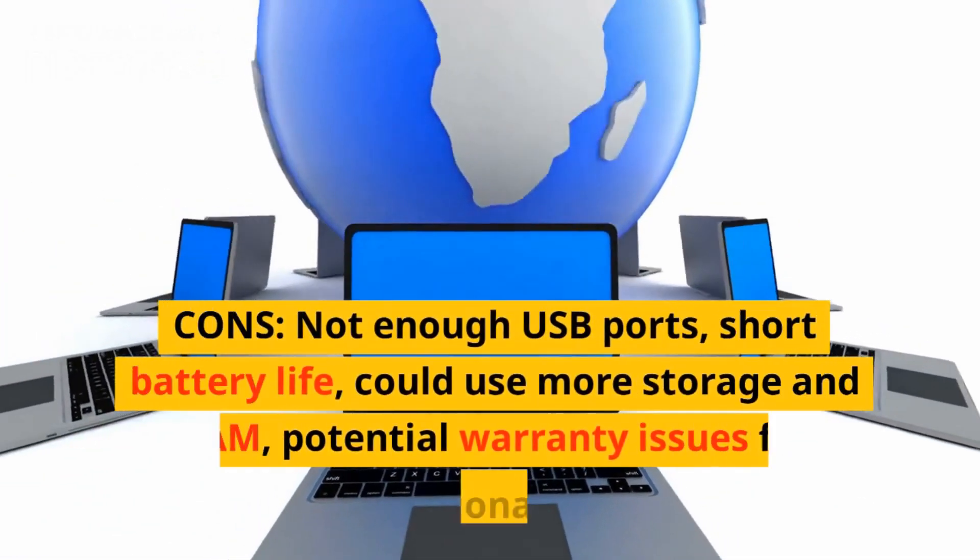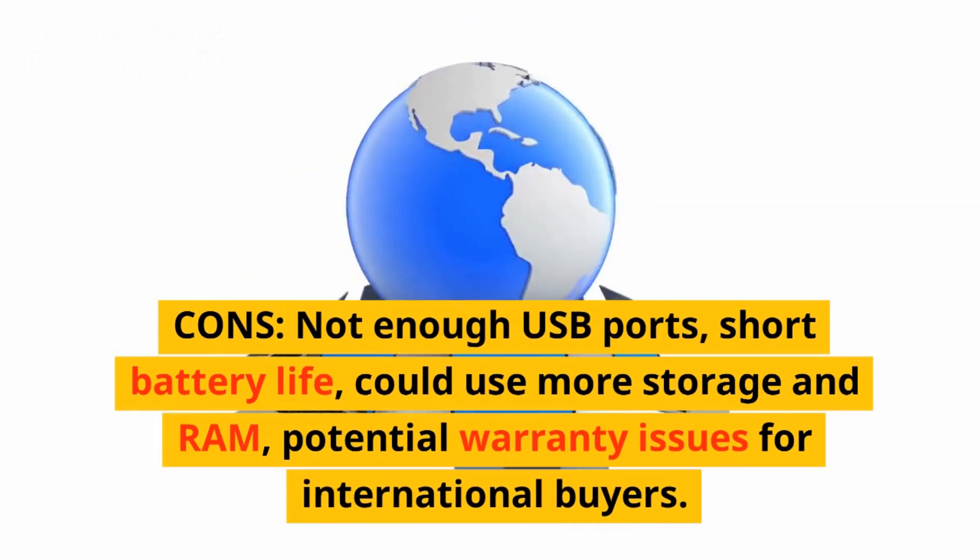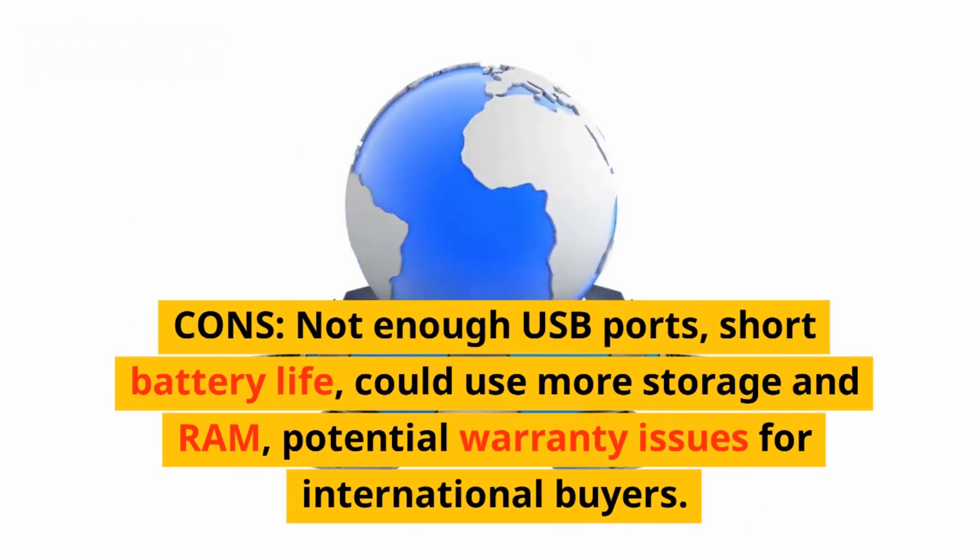Cons: Not enough USB ports, short battery life, could use more storage and RAM, potential warranty issues for international buyers.